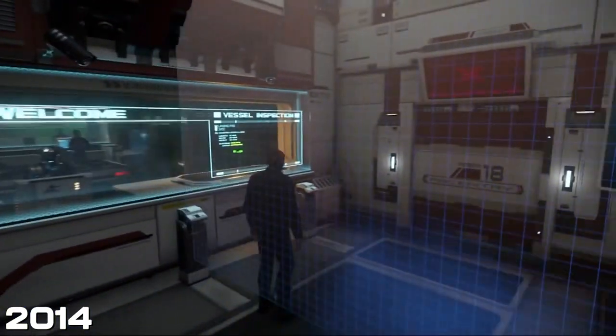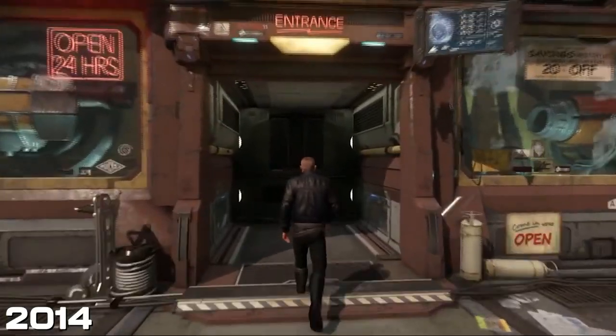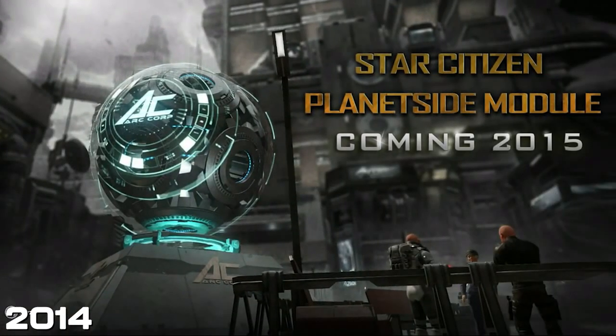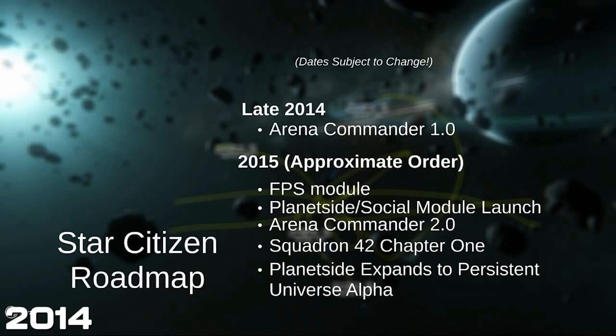This was a first look at Area 18, or what it used to look like. Obviously graphically the game has improved quite a lot since then, and Area 18 doesn't look like this today. But it was a cool first look at what was actually coming. And then here's their roadmap for the future, which didn't quite pan out exactly like that.